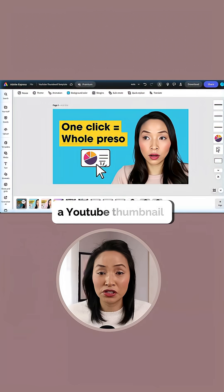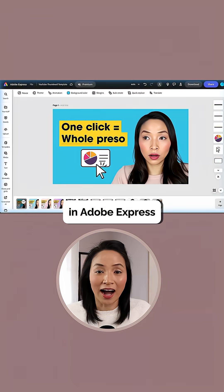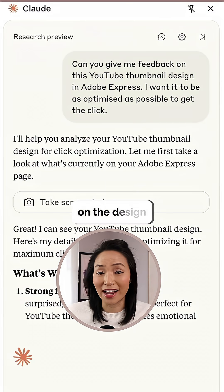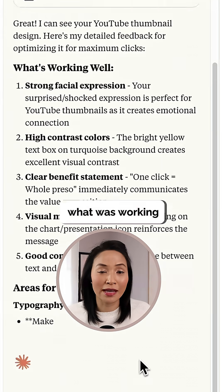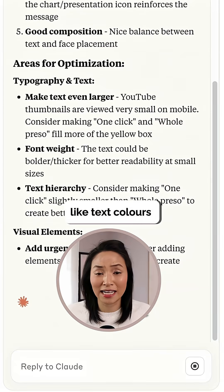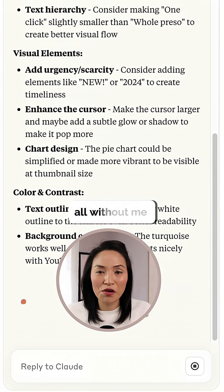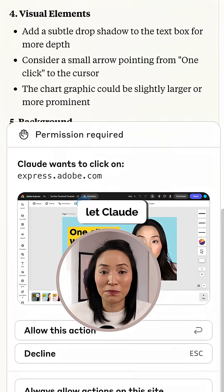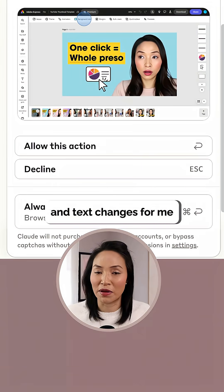Here's an example. I'm designing a YouTube thumbnail in Adobe Express. I asked Claude in the sidebar to give me suggestions to improve on the design. It highlighted what was working and what to improve — like text, colours, and visual balance — all without me uploading or copy and pasting anything.